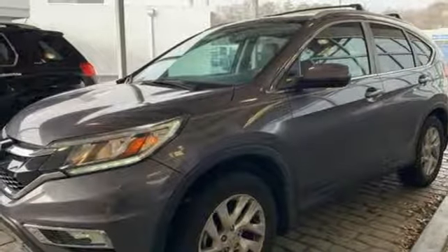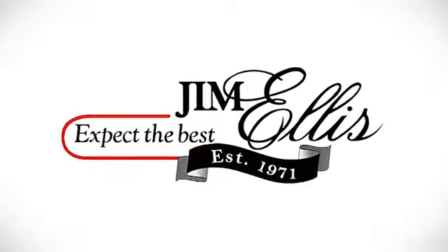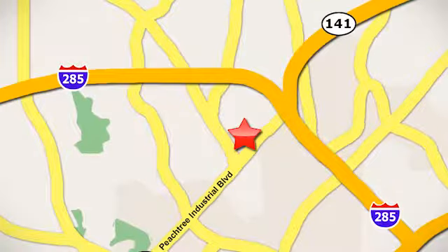It's a Honda, so longevity comes standard. You need to drive it to believe it. See it for yourself today. Contact Jim Ellis Volkswagen of Atlanta today or stop on by. We're conveniently located inside I-285 on Peachtree Industrial.